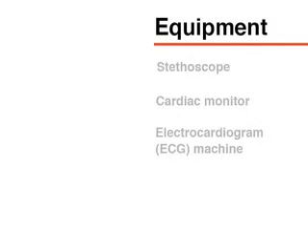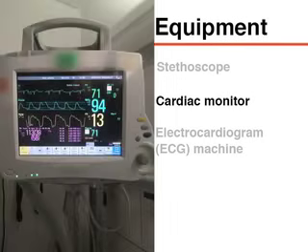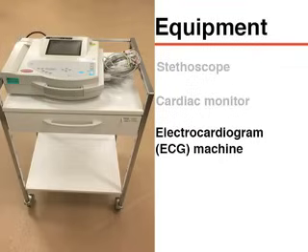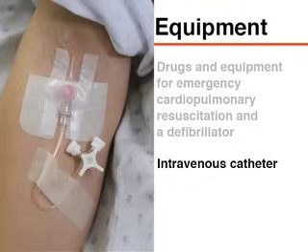The equipment needed to perform carotid sinus massage includes a stethoscope, a cardiac monitor that can both record continuously and obtain repeated blood pressure measurements, and an electrocardiogram or ECG machine. Be sure that drugs and equipment for emergency cardiopulmonary resuscitation and a defibrillator are readily available. When evaluating a patient with a supraventricular tachycardia, an intravenous catheter should also be in place.